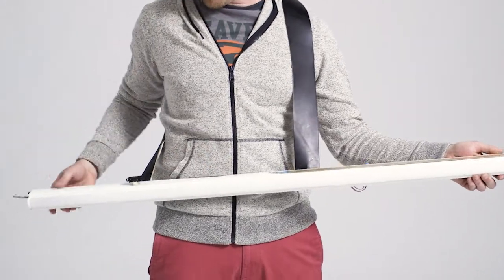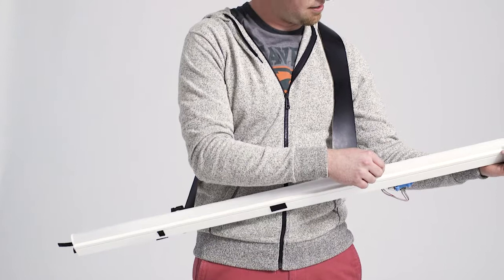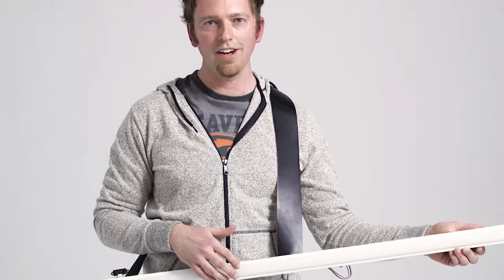My name is Chet Udell. I'm an assistant professor in biological and ecological engineering at Oregon State University, and this is my Optron. This is a fluorescent LED shop light that I just picked up at a local hardware store. I took out the white LED strip and replaced it with 144 individually addressable RGB LEDs.